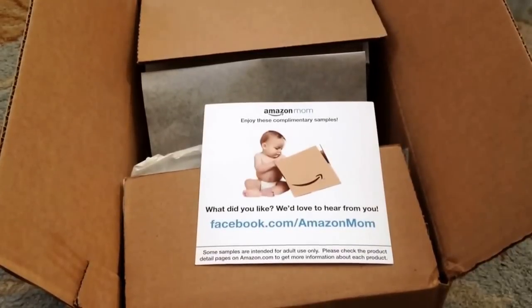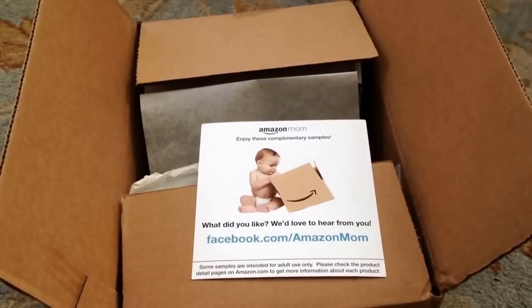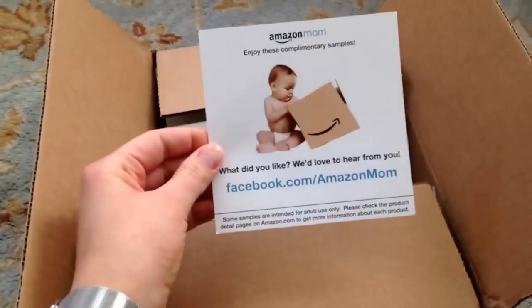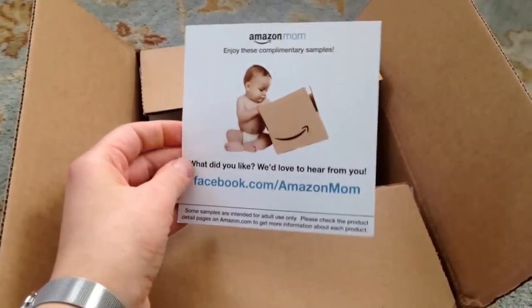This is the Amazon Mom Welcome Box for the baby registry. If you're an Amazon Prime and Amazon Mom member and you start a baby registry, you'll get this free box from Amazon with lots of goodies. It comes with a card that says 'enjoy these complimentary samples' and has a link for the app where you can get feedback on what you like. Let's take a look and see what's in here.